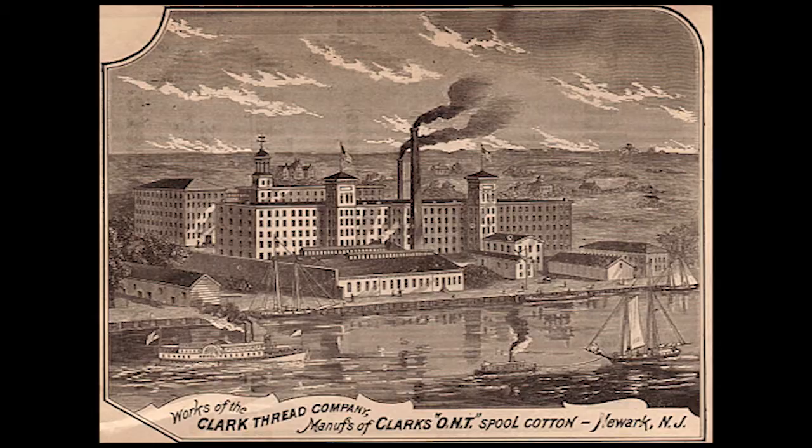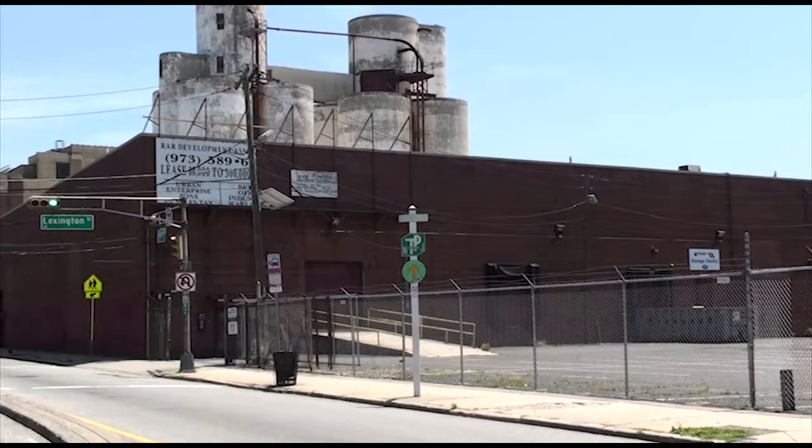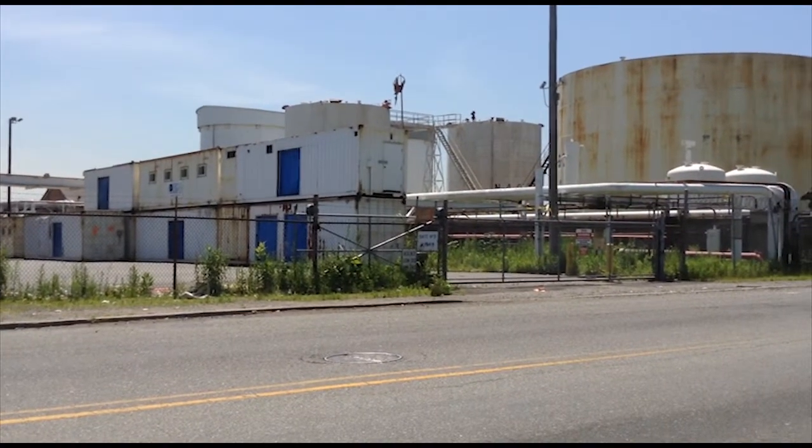Historically, Newark's East Ward, which includes East Ferry, has been an industrial stronghold. However, many manufacturers closed or relocated, leaving the neighborhood with more than 100 known contaminated sites and several vacant industrial sites. The industries that remain include chemical and paint manufacturers, petroleum terminals, and an incinerator.